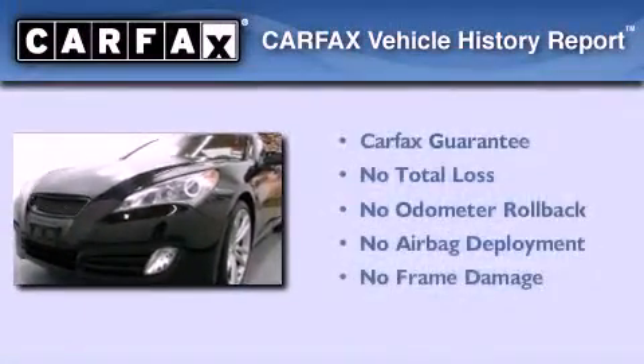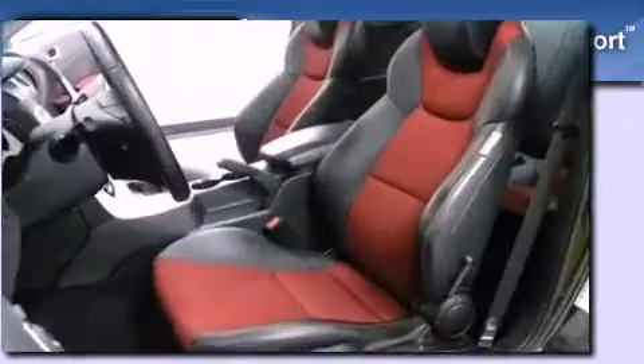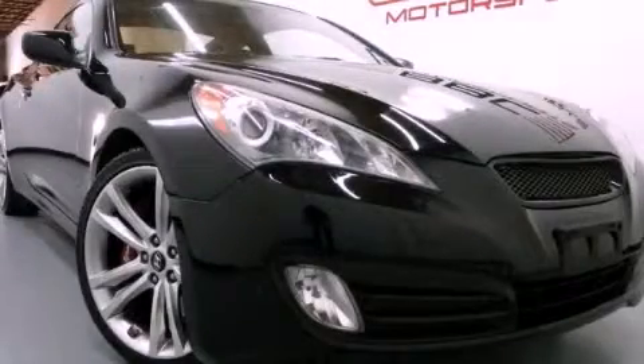Not to mention that this Hyundai qualifies for the Carpax Buyback Guarantee. This automobile won't last long at this price. Call and arrange a test drive now.